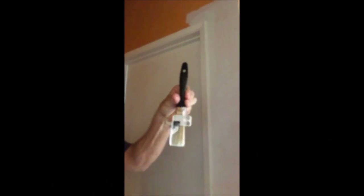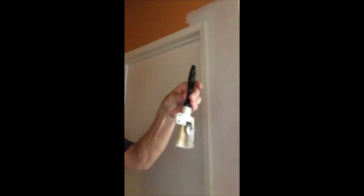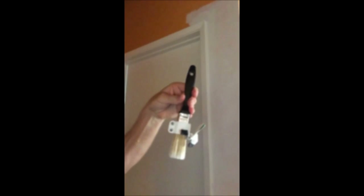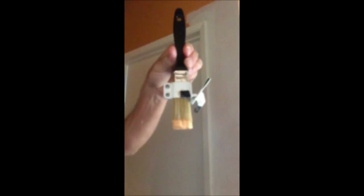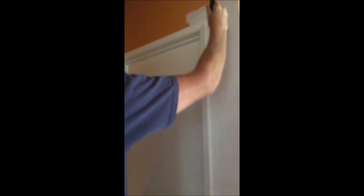Today, we'll be showing you the Paintbrush Edger by Emory Edgers. As you can see, it's a very simple unit attached to a traditional paintbrush. We'll open the shield. Now I'm loading the paint onto the bristles. Here we have the paint loaded. We'll close the shield and begin painting our edge.